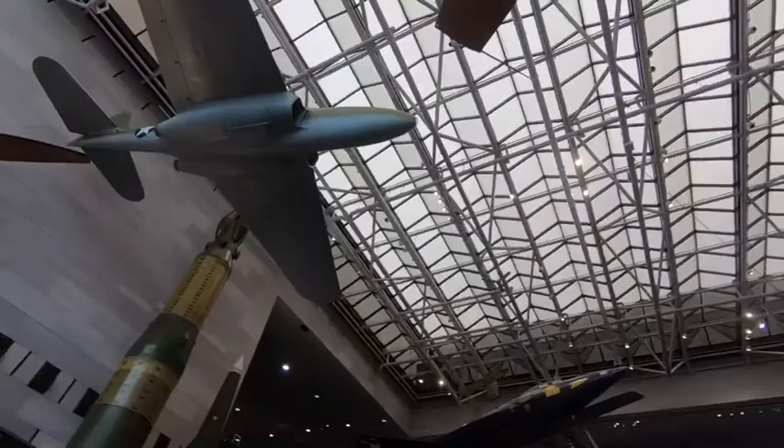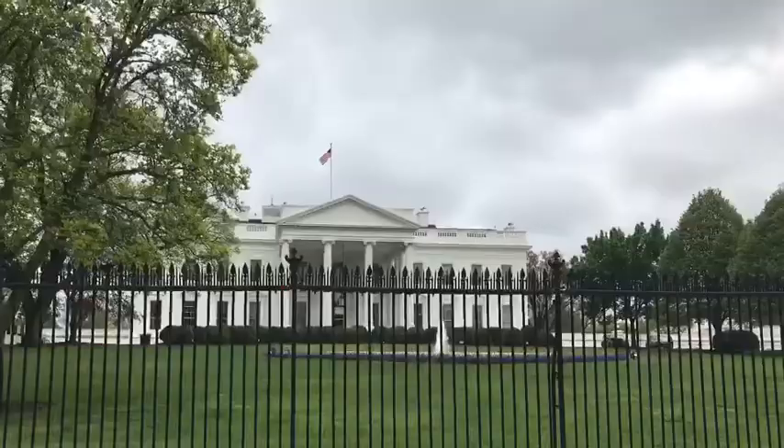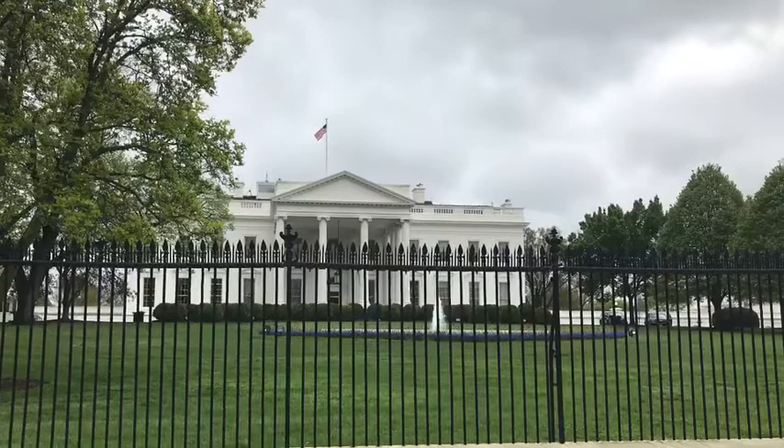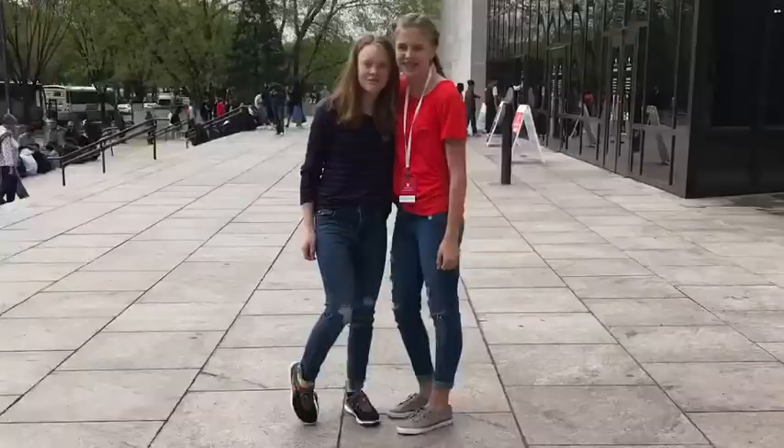We then went to the National Air and Space Museum. It was a super fun museum to go to because there were many exhibits and lots of cool facts to learn there. This exhibit was about how astronauts live in space and what tools they need to survive. We then went to the White House, which is a really cool photo opportunity, but in real life it's actually a lot smaller than you think.